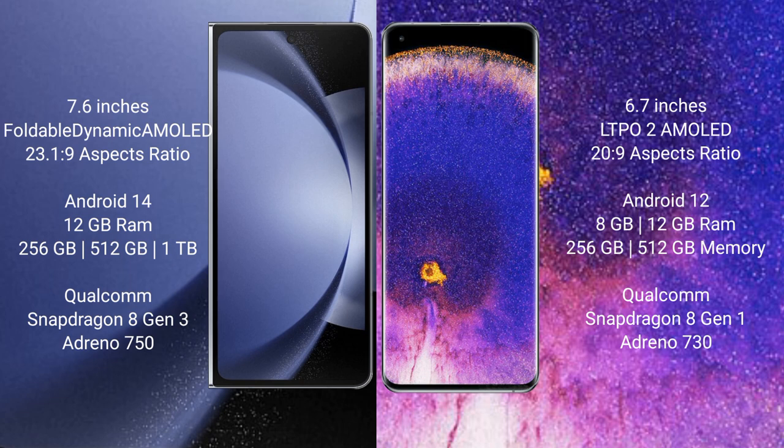Samsung Galaxy Z Fold 6 runs on the Android 14 operating system. Oppo Find X5 Pro runs on the Android 12 operating system.